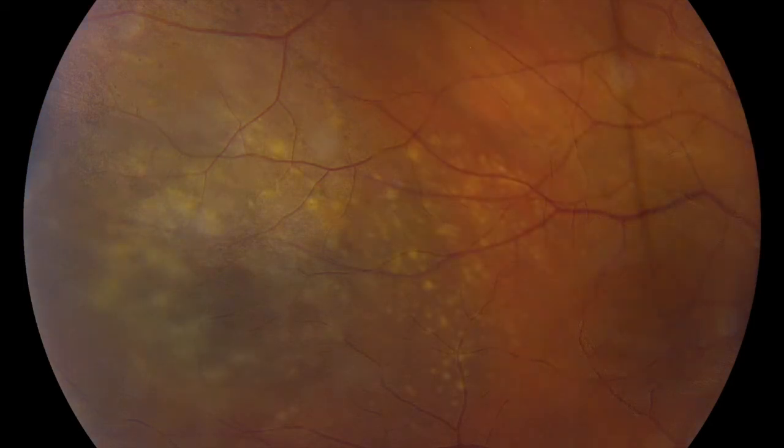I want to emphasize, however, that choroidal nevi are almost always benign and that the risk of melanoma is quite low. In this country, the risk of melanoma in any given person is approximately 7 out of 1 million per year, so this is not something that is very common. However, suspicious choroidal nevi need to be followed because we do not have the opportunity to excise them before they become melanoma.